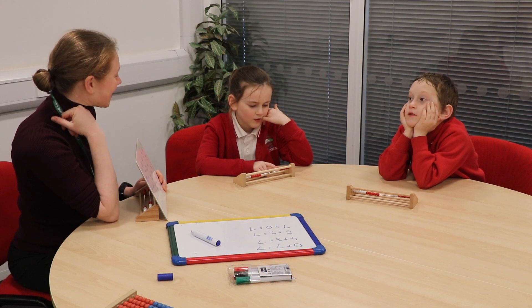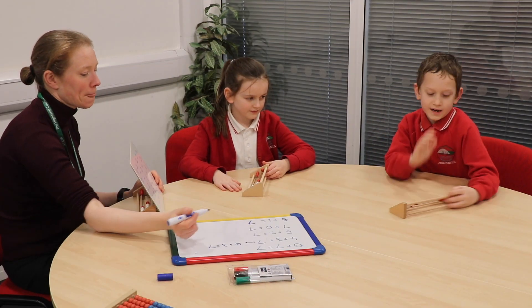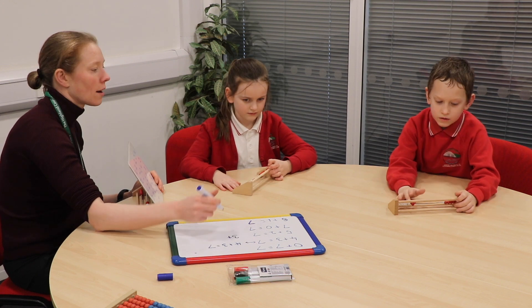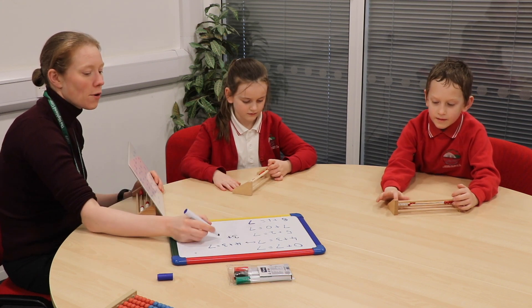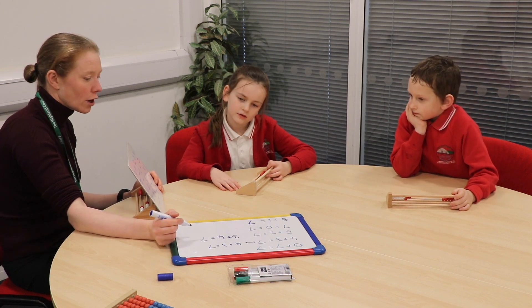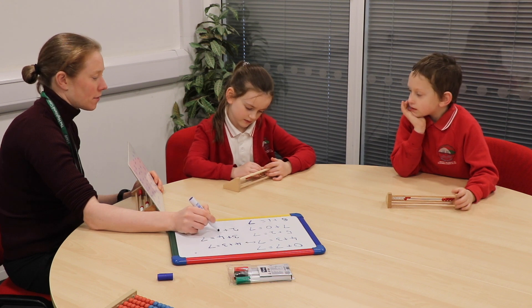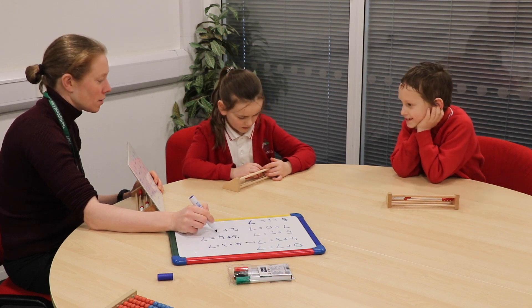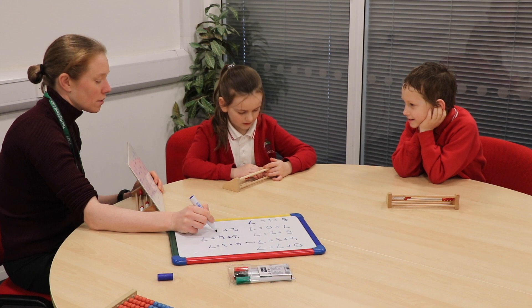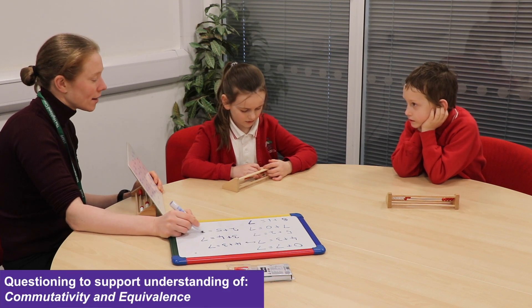Neither of those are correct. Have another go. What have you got, Aaron? I had three on the top and four on the bottom. So you've got three on the top and four on the bottom — seven altogether. What have you got, Lainey? I've got two on the top and five at the bottom. So two on the top, five on the bottom — seven altogether.